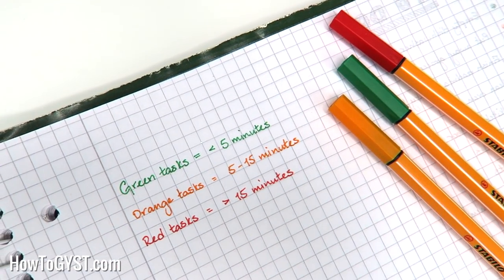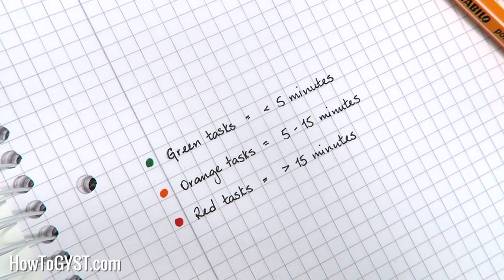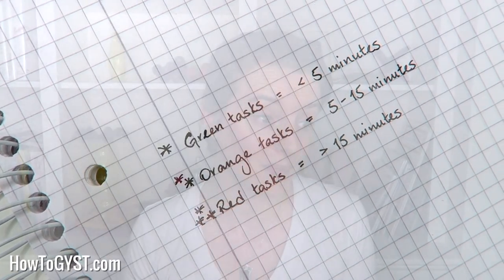You can either write the task in its corresponding colour or you can just put a coloured dot beside it. If you don't have coloured pens or maybe you just don't like using them, then just use a symbol to signify which tasks are which. So maybe one star for short tasks, two stars for medium, three stars for the longer tasks. Or even divide your to-do list into three columns — just anything that will help you distinguish your tasks at a glance.